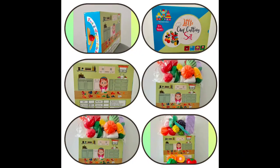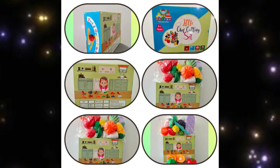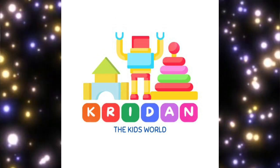Elevate your child's imaginative play with Critten Fruit Cut Toy, the perfect addition to any aspiring chef's toy collection.